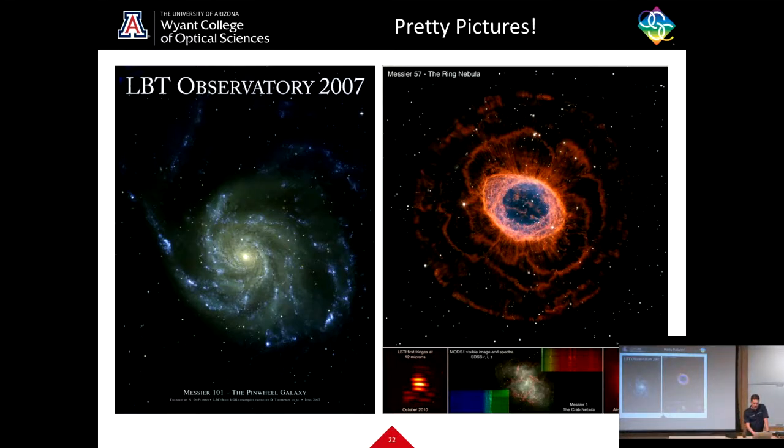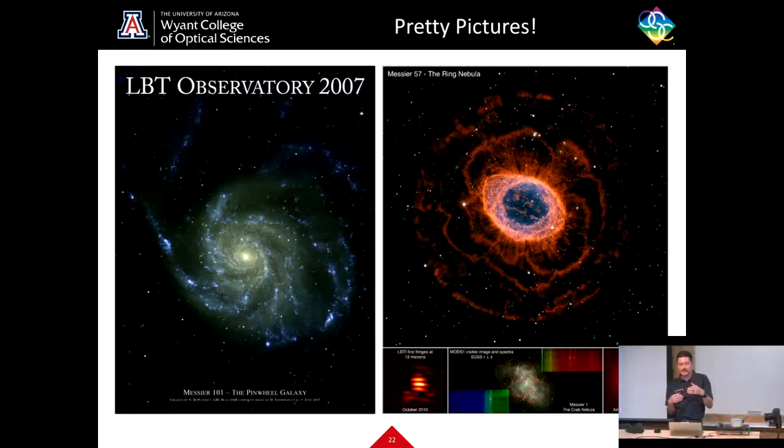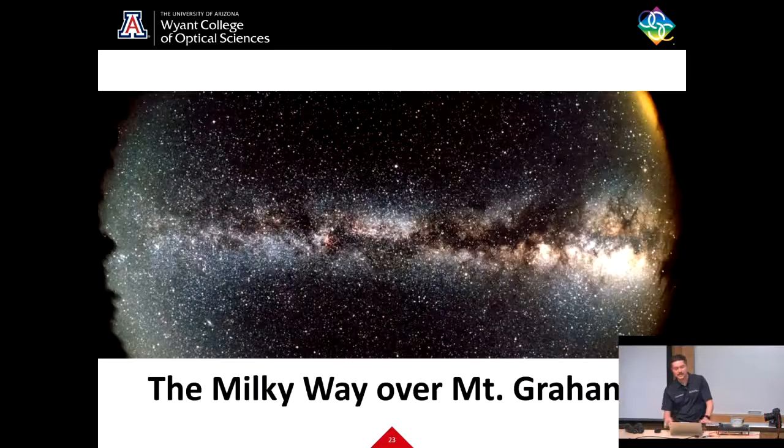This is an example of the adaptive optic system closing the loop, where you can correct for atmospheric aberrations and get a beautiful diffraction-limited Airy disk — those concentric rings — which basically means your optics are effectively perfect. Here's a view of the Milky Way over Mount Graham. Thank you for listening to my presentation, and bear down.